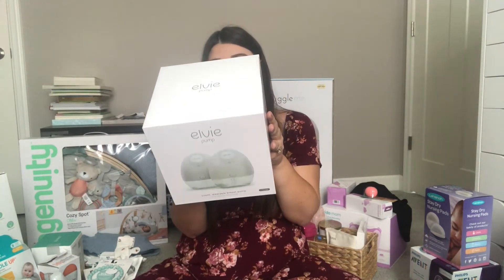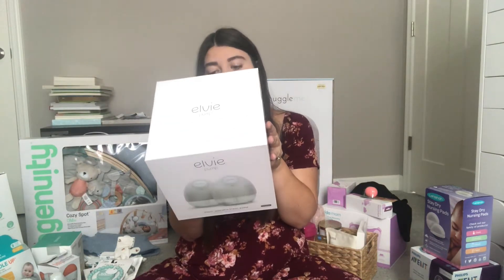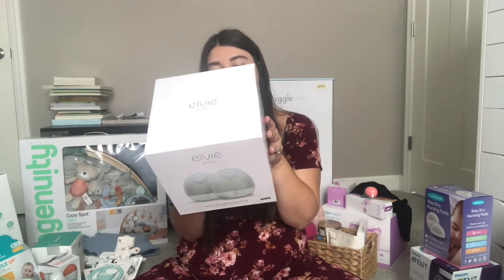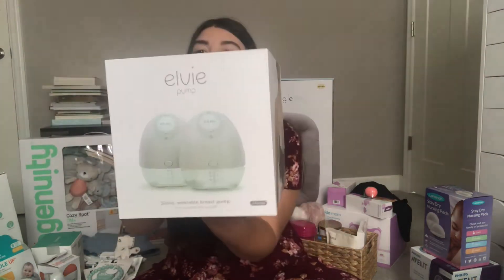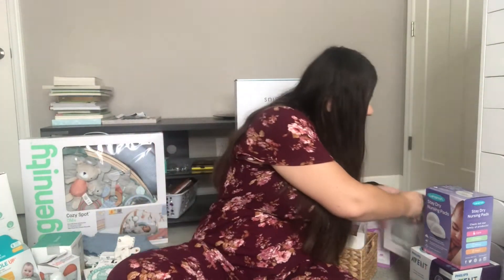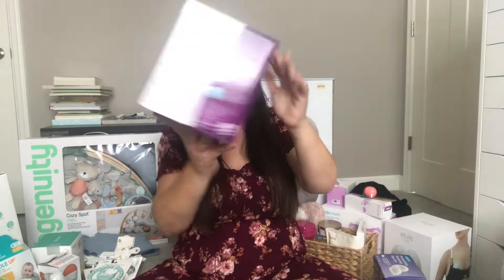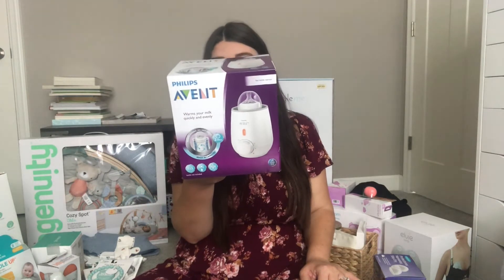Pump in peace anytime, anywhere — hassle-free, quick to assemble, easy to clean, no cords, no wardrobe changes. There's also an app to monitor milk volume in real time and track pumping history, with remote control of the pump. I got this off my Target registry and used a Target registry coupon. Next, I was gifted the Avent bottle warmer. I have no idea if it takes all types of bottles or only Avent — I have a mixture of sample bottles.